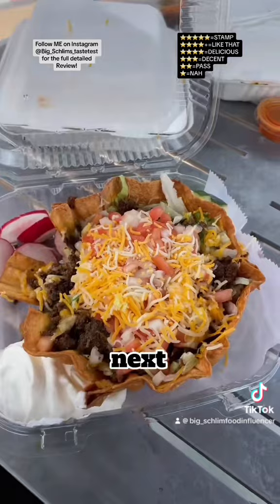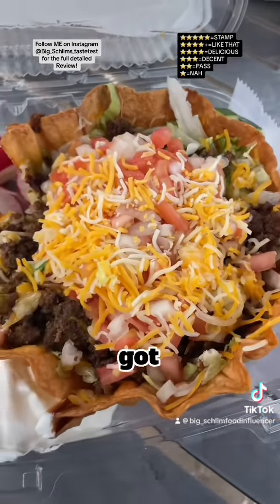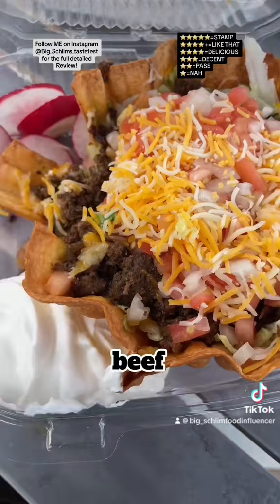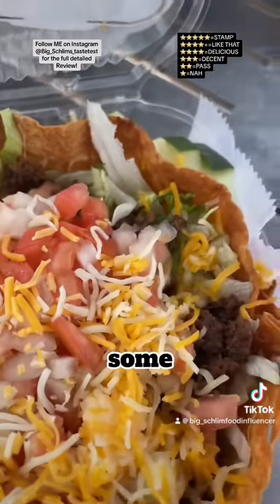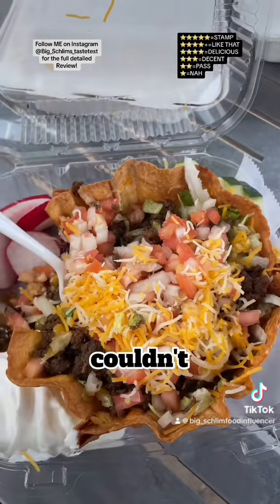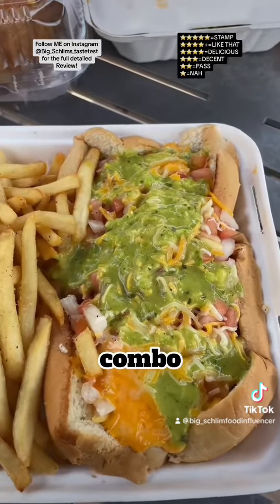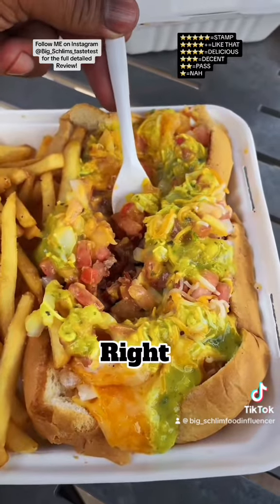Next up, I got their taco salad. It's in a bowl shell — we got avocado at the bottom, ground beef, sour cream, cucumbers, radishes — $12.99. I couldn't help myself, I dipped in. Next up, we got their Mexican hot dog combo. I'm looking for the dog.